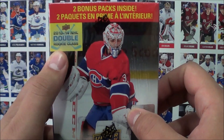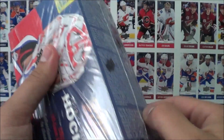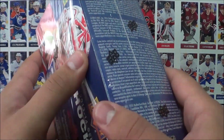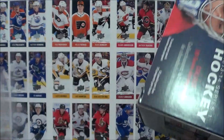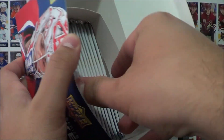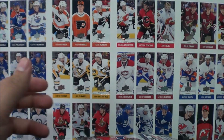This was a double rookie class that year. There's 12 packs in this box and 5 cards per pack. This is Nathan McKinnon's rookie year as well. This box was sent to me by Zephyr Epic — make sure you check them out. I'll leave the link to their website in the description below. Lots of awesome products on there and free shipping in Canada if you spend over 50 bucks.